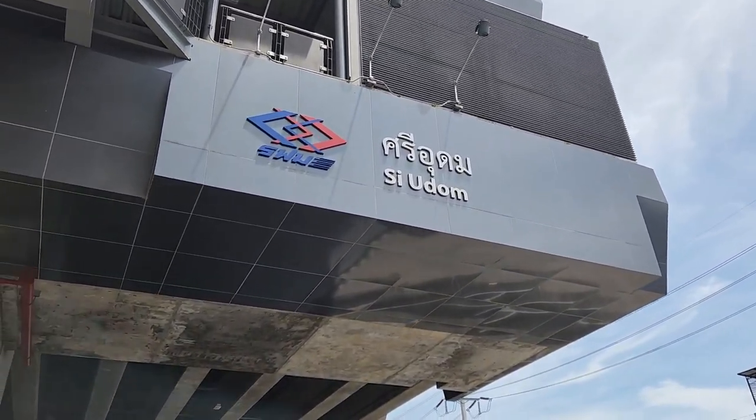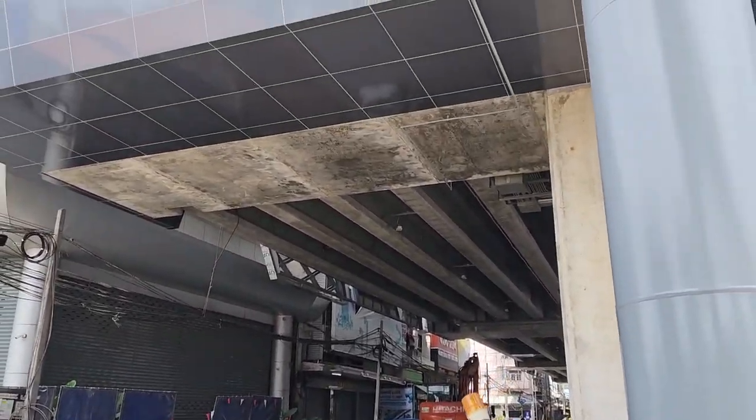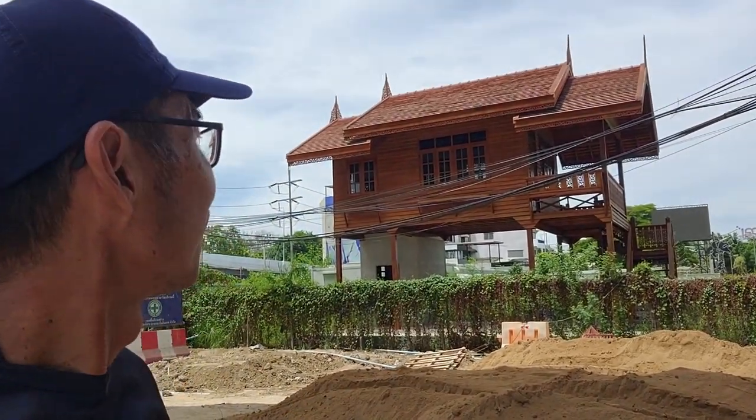Siu Dome — another station, very much under construction. I don't know whether this station has many residents nearby. Must be very nice — it's new.